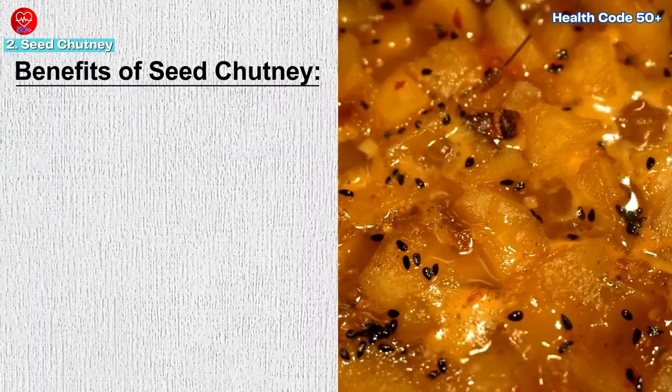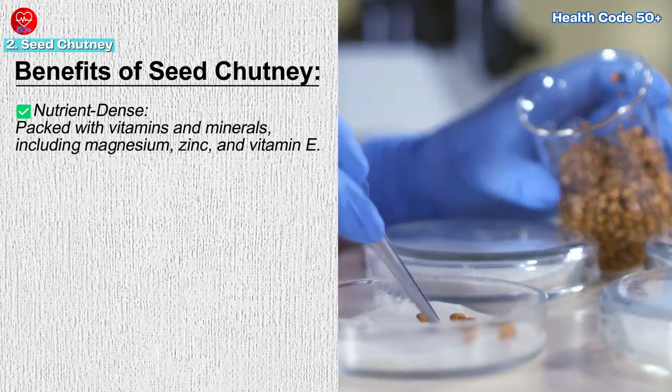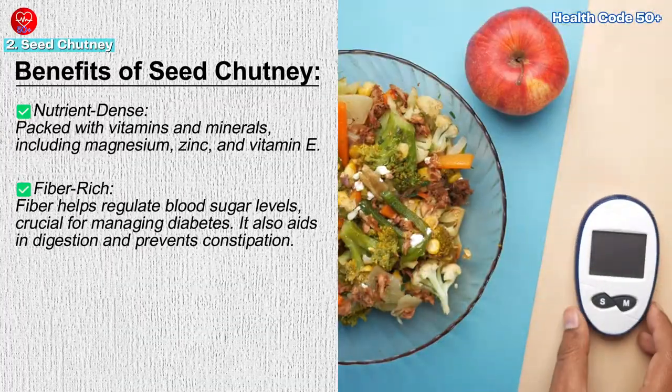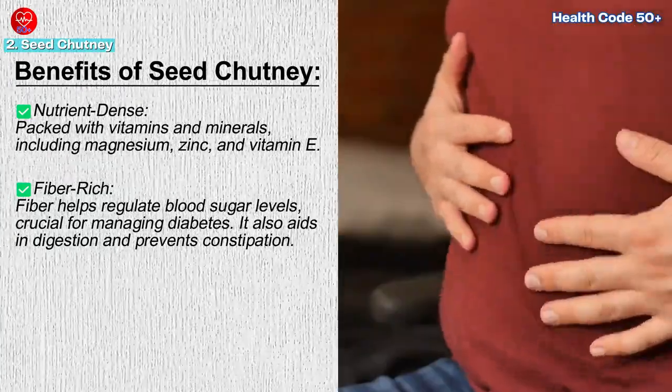Benefits of seed chutney: Nutrient-dense — seeds are packed with vitamins and minerals, including magnesium, zinc, and vitamin E. Fiber-rich — the fiber in seeds helps regulate blood sugar levels, which is crucial for managing diabetes. It also aids in digestion and prevents constipation, common issues among older adults.